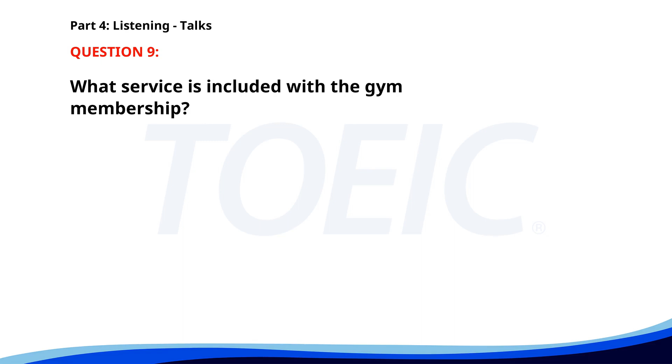Number nine. Welcome to Green Life Fitness Gym. We offer state-of-the-art equipment, various group classes, and personal training sessions. Membership includes access to all facilities and a free consultation with our nutritionist. Join us today and start your fitness journey. What service is included with the gym membership? A. Unlimited guest passes. B. A free nutrition consultation. C. A free massage session. The correct answer is B. A free nutrition consultation.